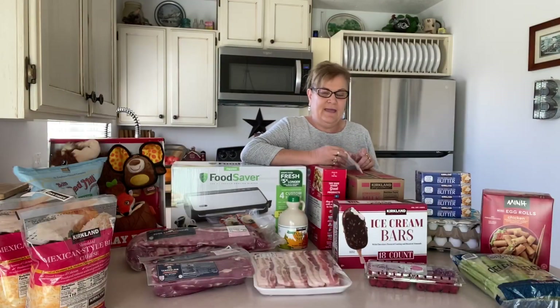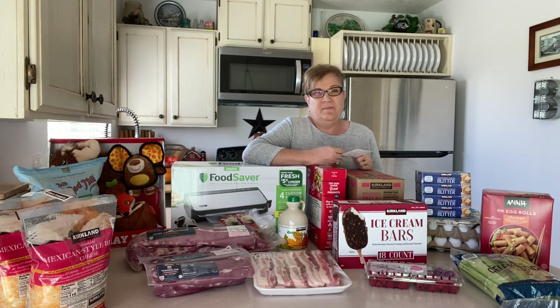Hey everybody, welcome back! I thought I would do a Costco haul for you today. Costco is only about five to ten minutes away from my house — sometimes that's a bad thing — but let's show you what I got today.